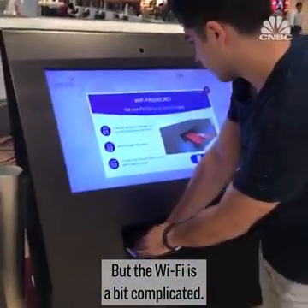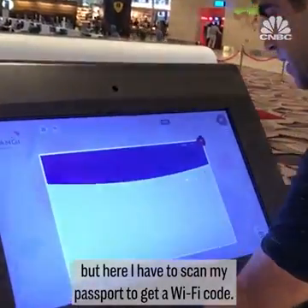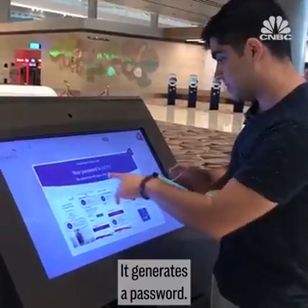But the Wi-Fi is a bit complicated. At some airports you can log on right away, but here I have to scan my passport to get a Wi-Fi code. Off to a rough start. It generates a password.